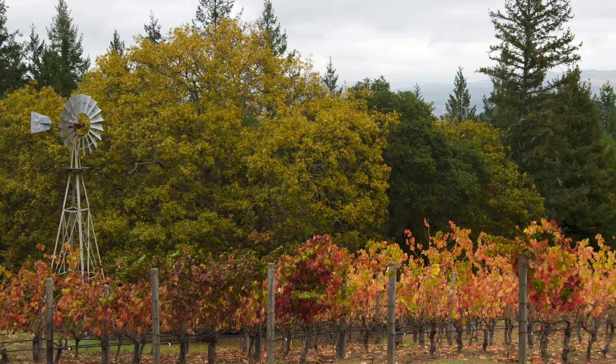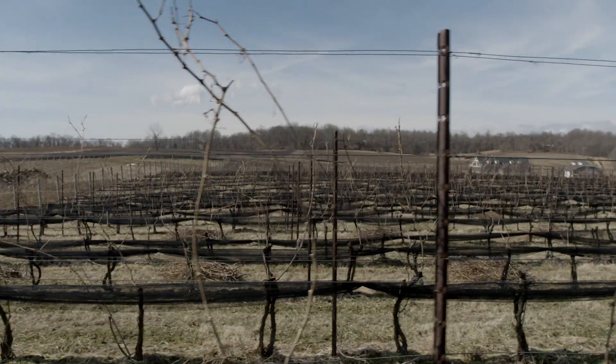Vines only actually grow for about eight months of the year. In the autumn, they drop their leaves and remain dormant throughout the winter, conserving their energy for the next crop.